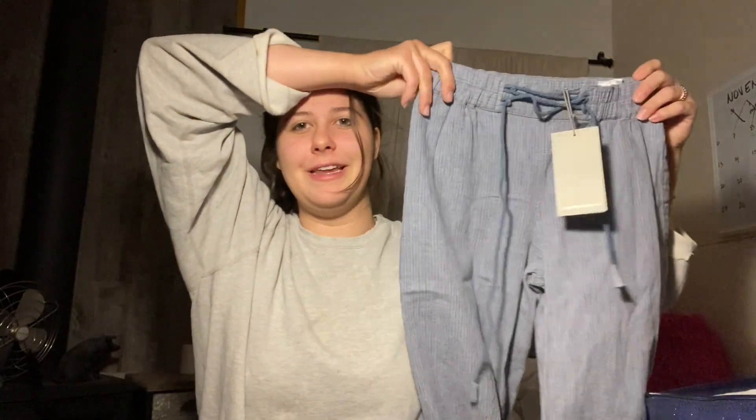This is a linen cotton blend — I had a feeling there was some linen in there. Front pockets, a nice blue color. I don't have these listed yet, but I'll list them right around where comps are, so I'll start them at 60. I always send out offers to likers, so it'll probably sell between 40 and 50.